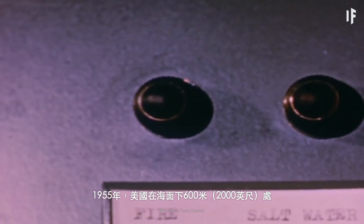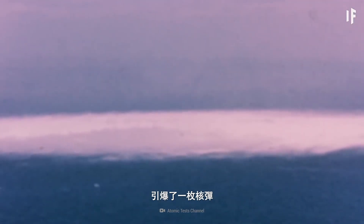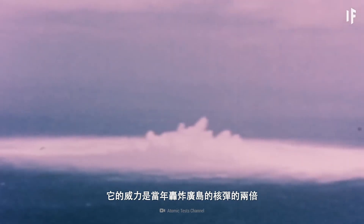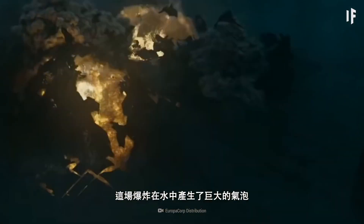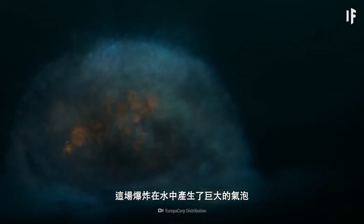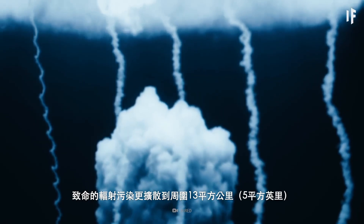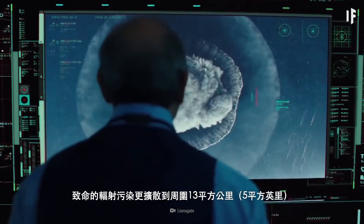In 1955, the United States detonated a bomb at a depth of 600 meters. It was twice as powerful as the bomb dropped on Hiroshima. The explosion generated a massive bubble across the water, and deadly radioactive contamination spread across 13 square kilometers.